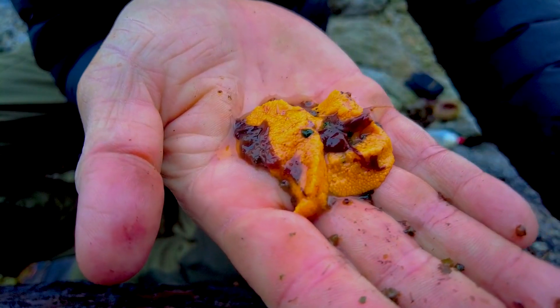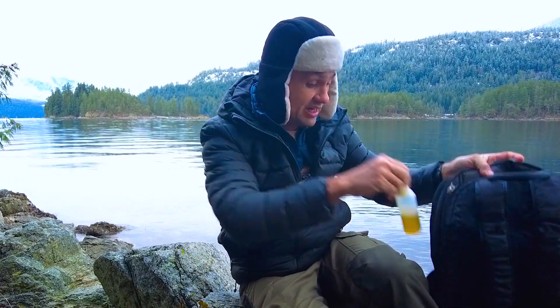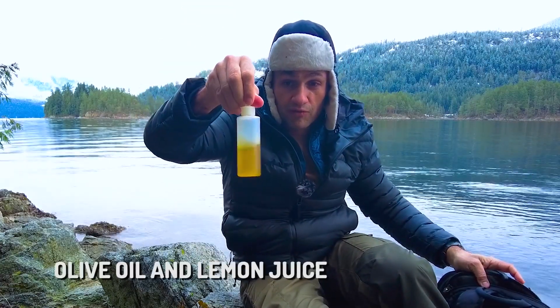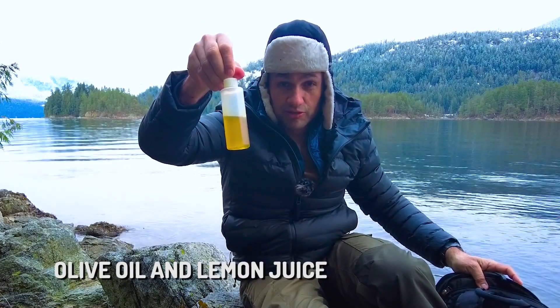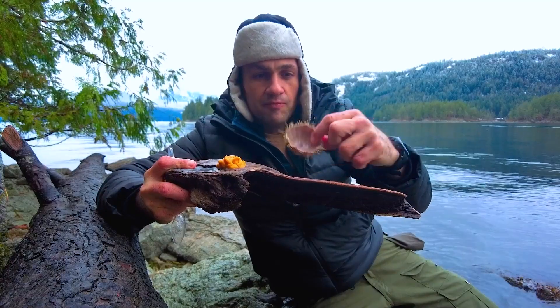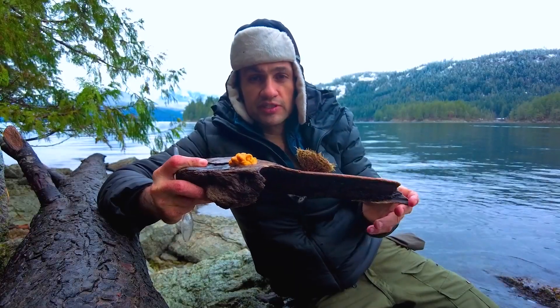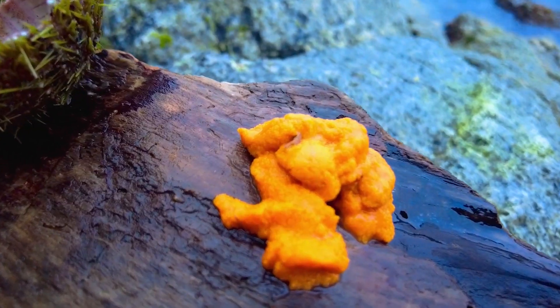Beautiful. That is natural umami. The only ingredient I've brought with me is this tiny little bottle which has a little bit of olive oil and a tiny bit of lemon juice. The other piece of kitchen equipment I need is just a Leatherman. I've cleaned out the sea urchin shell, separated the uni here from the membrane.